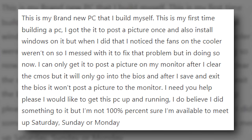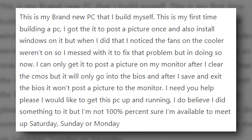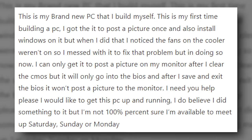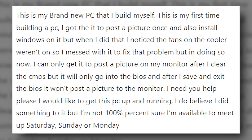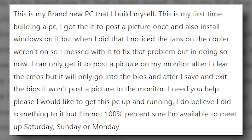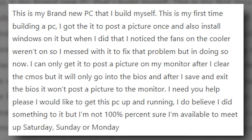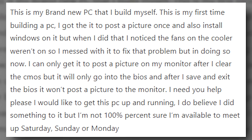This is my brand new PC that I built myself — my first time building a PC. I got it to post and also install Windows, but when I did that, I noticed the fans in the cooler weren't on. I messed with it to fix that problem, but now I can only get it to post after I clear the CMOS. It will only go into the BIOS, and after I save and exit the BIOS, it won't post to the monitor. I need your help — I would like to get this PC up and running.